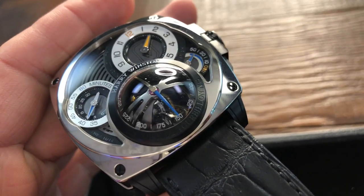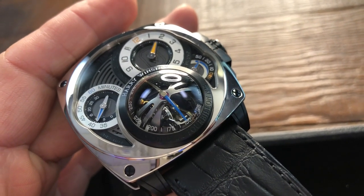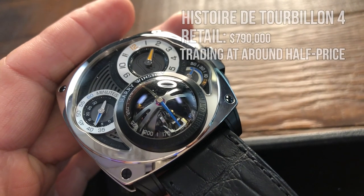Yes, the most impressive part about this watch is indeed the tourbillon. If you had to ask me today what is the most accurate watch out there, I would probably go with the Histoire tourbillon No. 4 that you see here.